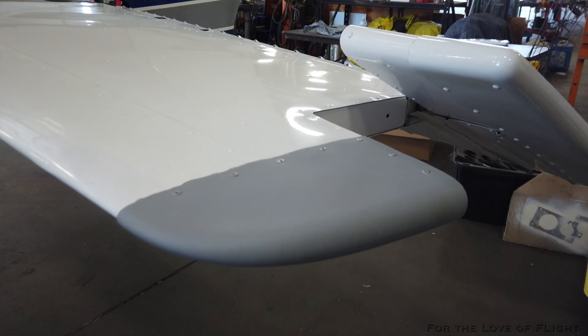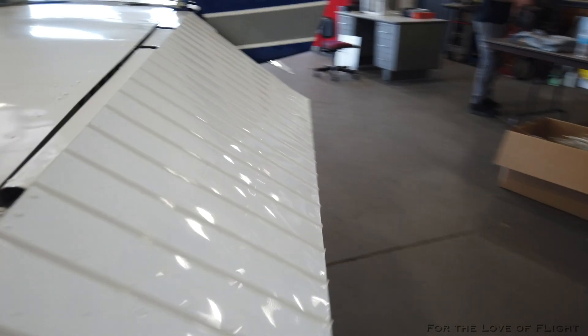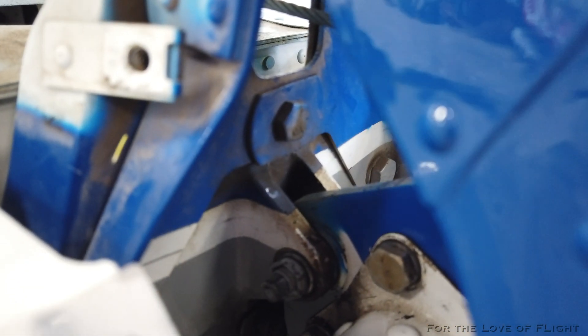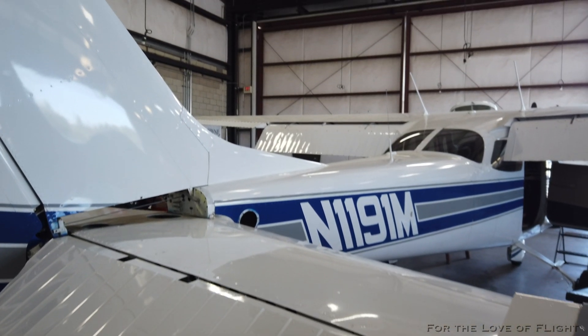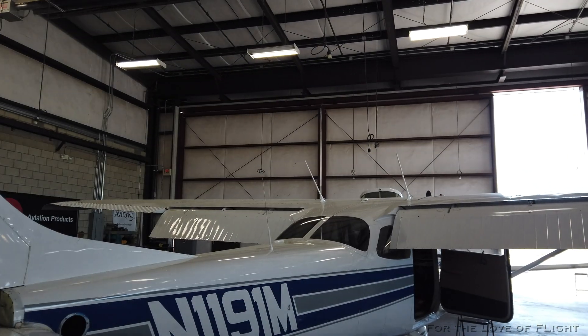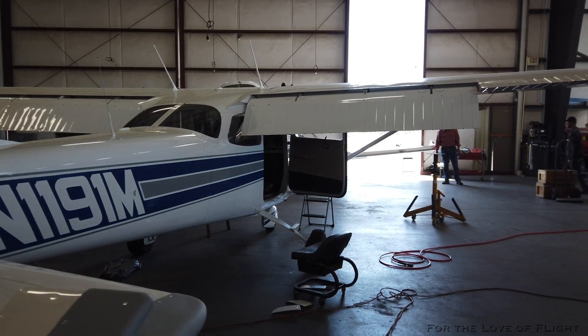We got the wing tips on and they're going to get those painted. The horizontal stabilizer is back on and that whole assembly is going back on. We are very close — it sounds like the middle of next week 1191 Mike will be all back together, and hopefully by Friday we'll be going for a test flight up here in Columbia.